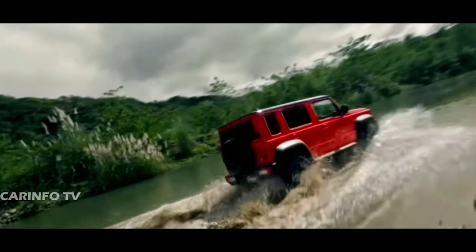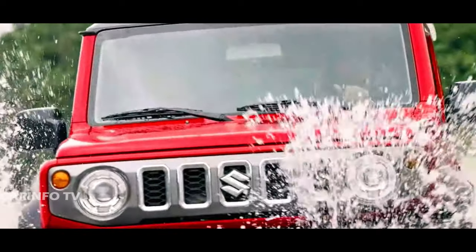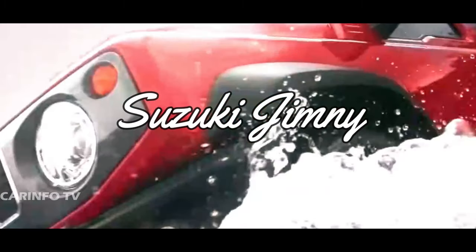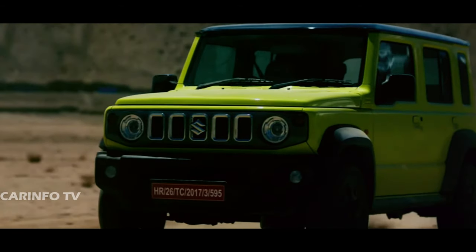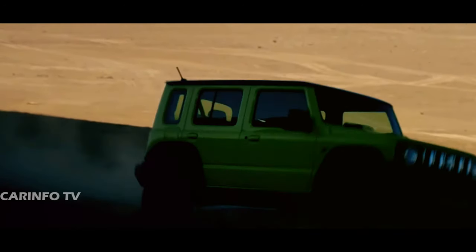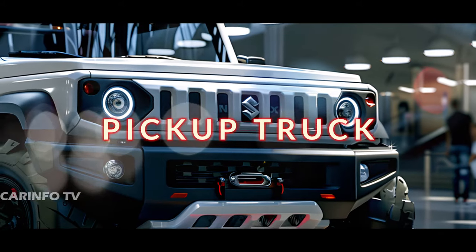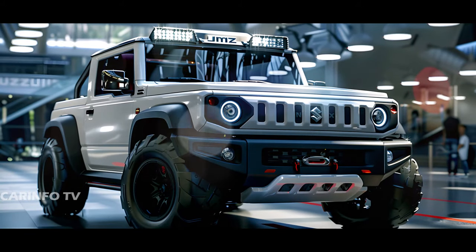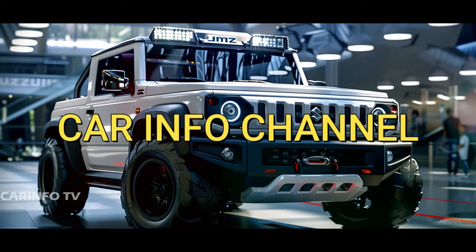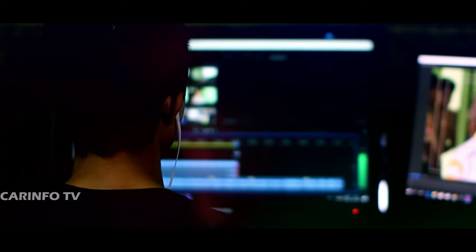Today we're diving into the exciting realm of concept vehicles and imagining the possibilities for the Suzuki Jimny. You've probably seen the rugged charm of the Suzuki Jimny in its three-door and five-door configurations, but have you ever wondered what it would look like as a dual-cab pickup truck? Well, hold on to your seats because rendering artist CarInfo Channel has brought this concept to life, and it's nothing short of intriguing.